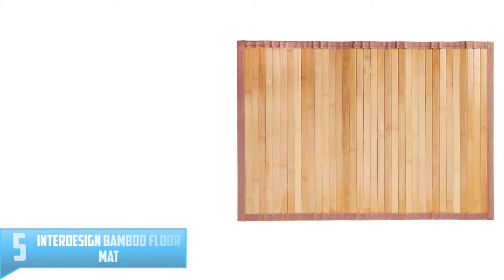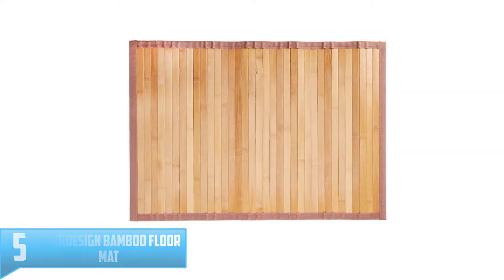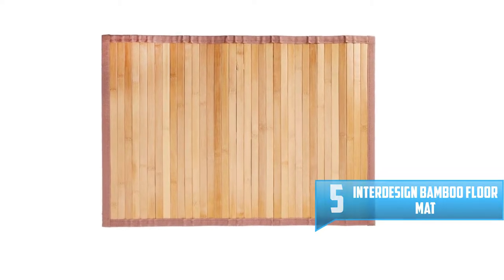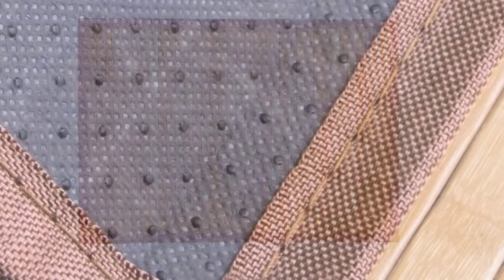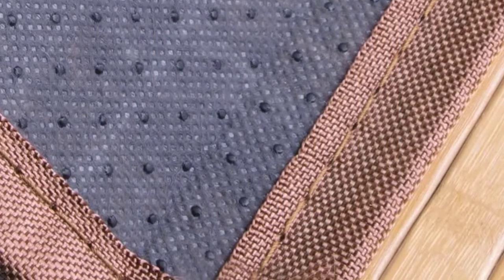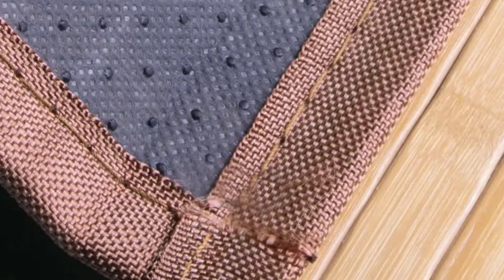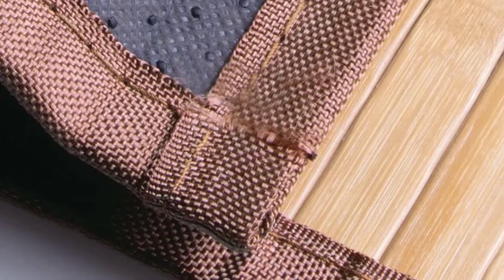Number 5: Interdesign Bamboo Floor Mat. Whenever you are looking for the most efficient bamboo bath mat, you can always go for the Interdesign Bamboo Floor Mat. It comes in a natural style, adding a natural and beautiful element to your room where it is versatile and suitable for use in bathrooms and kitchens. The mat offers a non-slip design which also comes with a skid-resistant base to hold firmly to the floor.